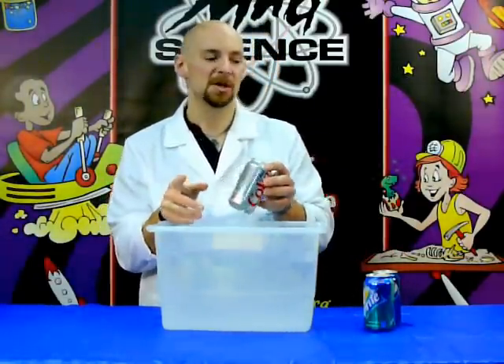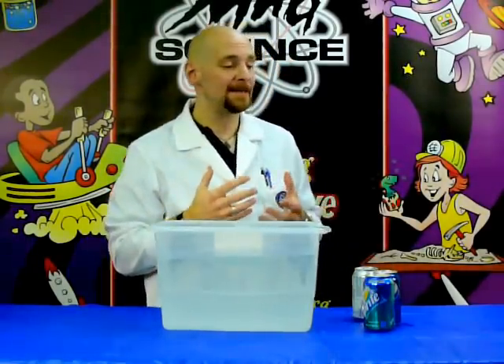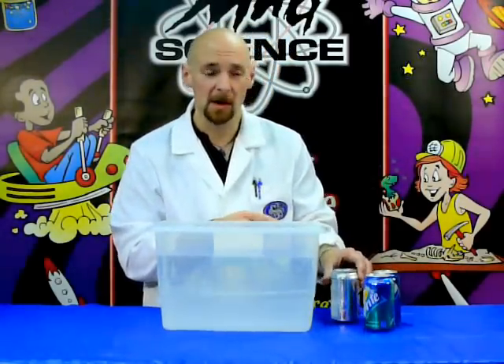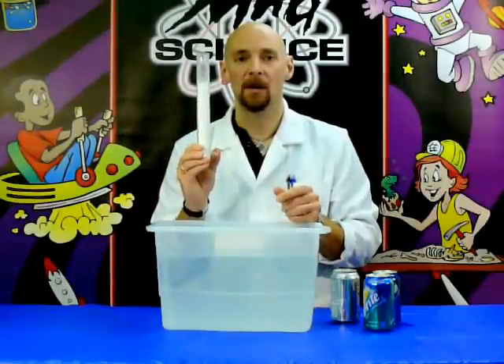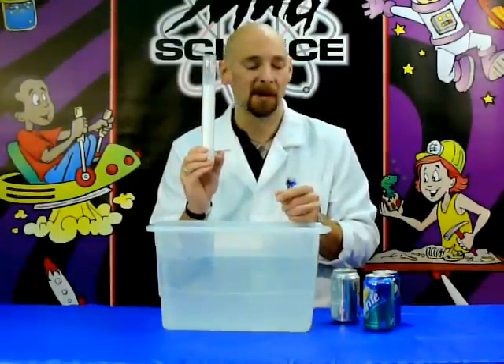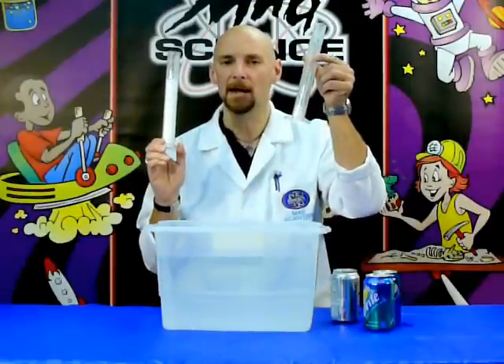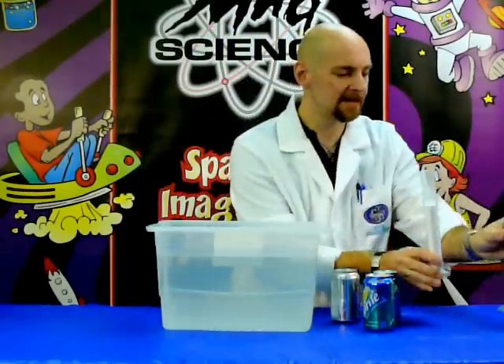Now, why is that? It's because of the sugar that's in the Pepsi and the Sprite. Sugar is very dense — it's heavier than the artificial sweeteners that are in the Diet Coke. To show you what I'm talking about, this is 10 grams of artificial sweetener by weight, and this is 10 grams of sugar by weight. A lot less in here means it's a lot heavier, a lot denser.